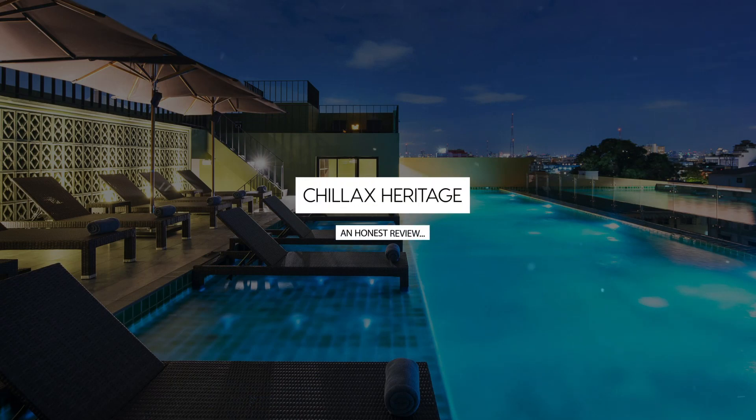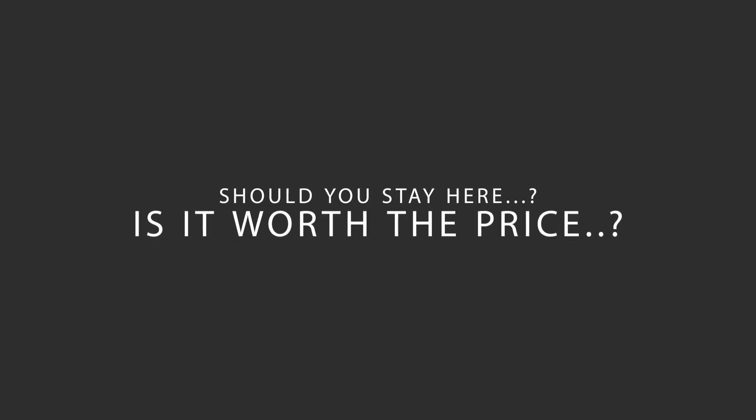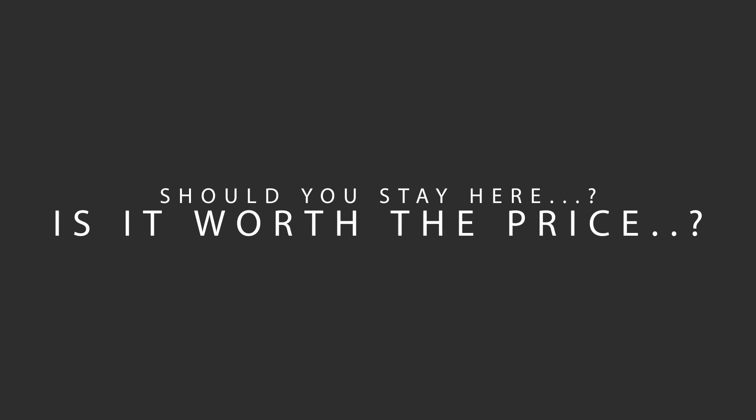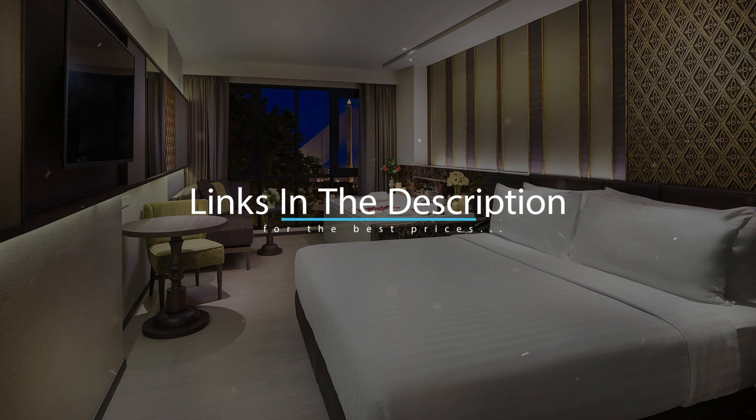Today, we're diving deep into a review of Chillix Heritage, located in Bangkok, Thailand. Let's find out if this hotel lives up to its reputation, and if you should stay there. For booking a stay at the most ideal price, check out the link in the description.